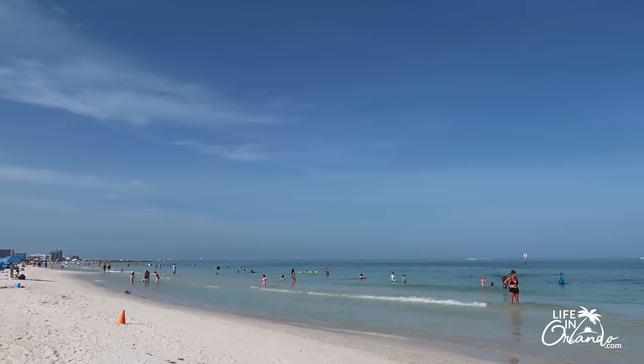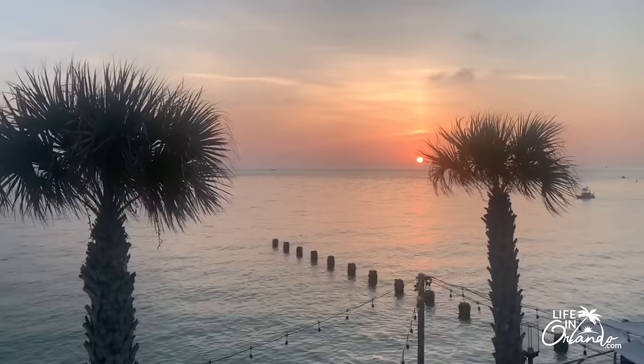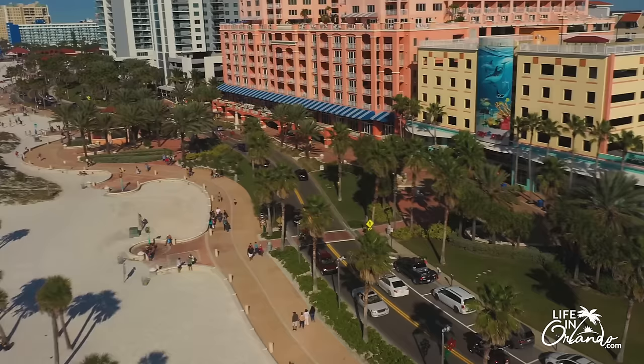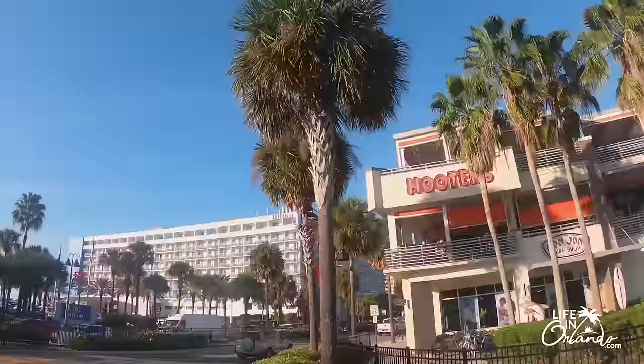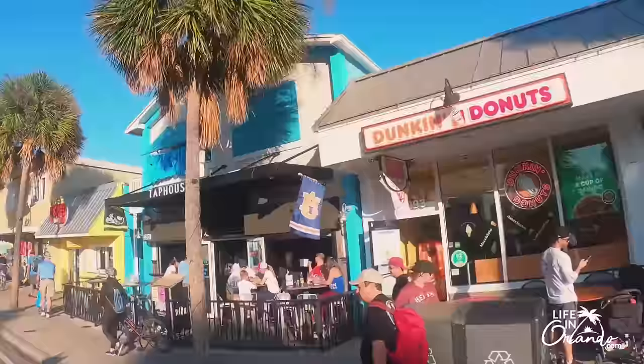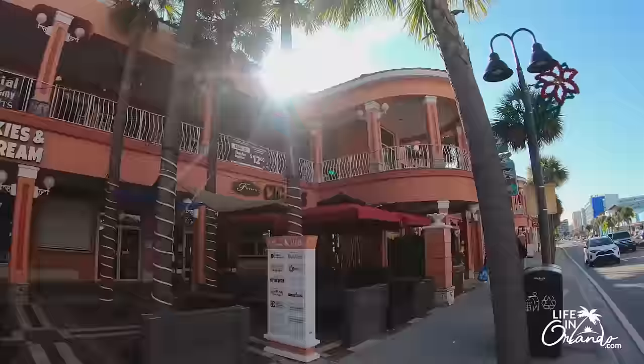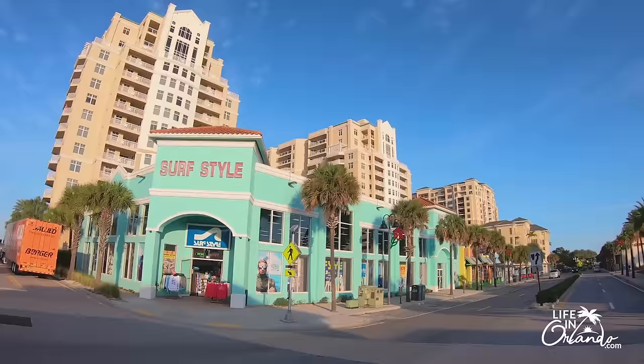Being on the gulf side means Clearwater Beach has powdery white sand, very soft sand with wide beaches, crystal water, and gorgeous sunsets. Clearwater Beach has really grown in popularity over the past few years — I call it a very active and bustling beach. There are a lot of hotels and condos, an abundance of restaurants, and a lot of great activities. If you are looking for a beach with a lot to do, Clearwater Beach could be a really great option for you.